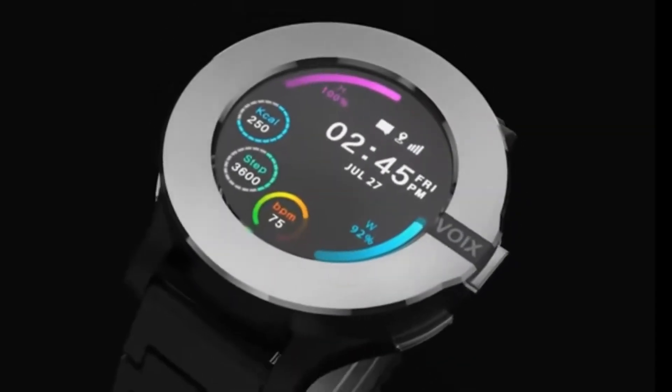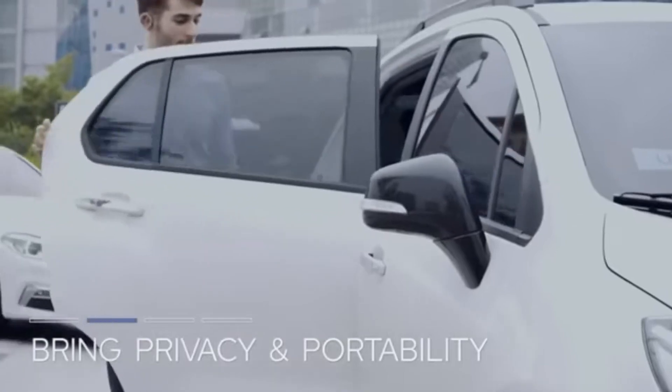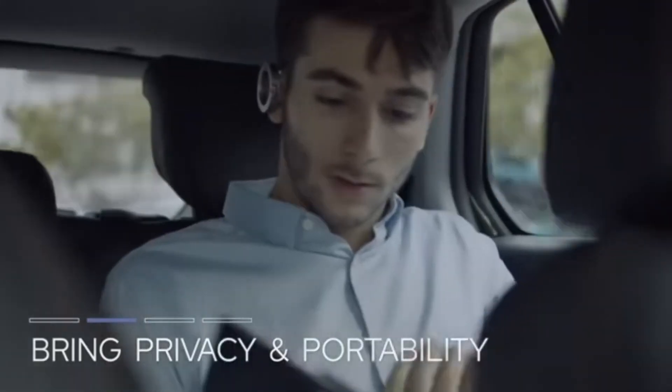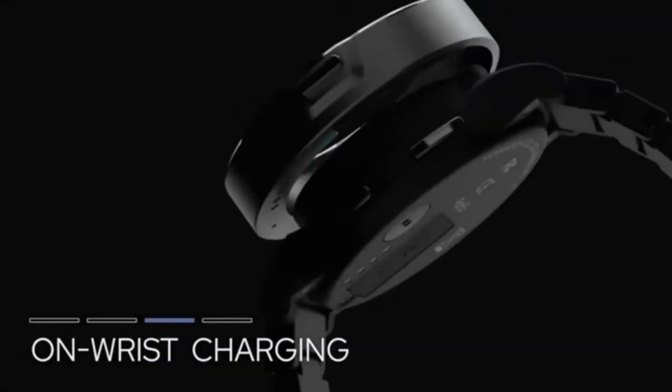Voixach is elegant and smart. Personalize your watch with four bezel colors to match your clothing or mood. Voixach's 1.3-inch AMOLED display shows graphics clearly, and it is waterproof. Voixach is $199 on Kickstarter to pre-order.